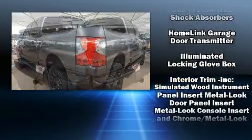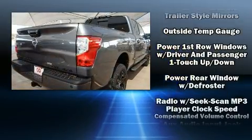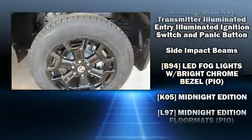Nissan ensures the safety and security of its passengers with equipment such as front and side impact airbags, a panic alarm, and 4-wheel disc brakes with ABS.